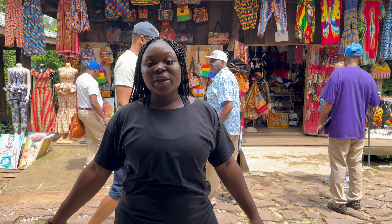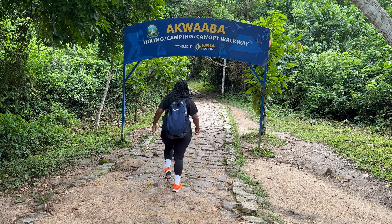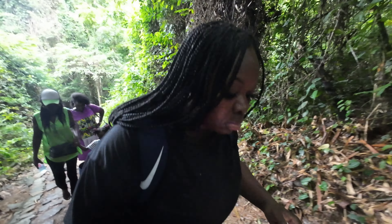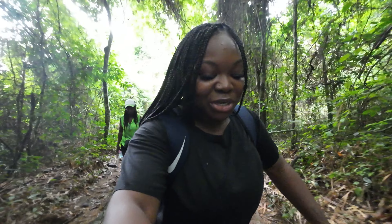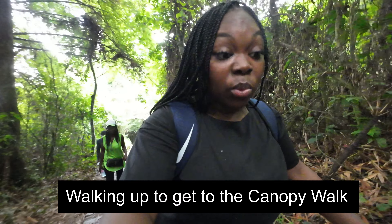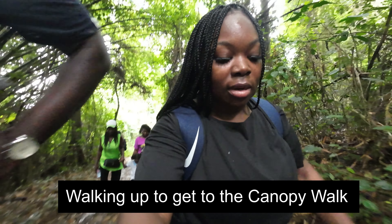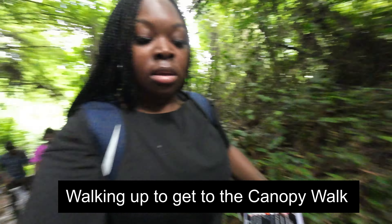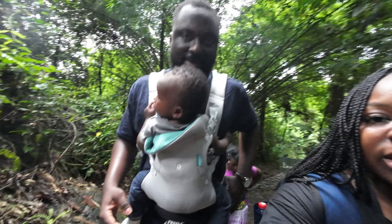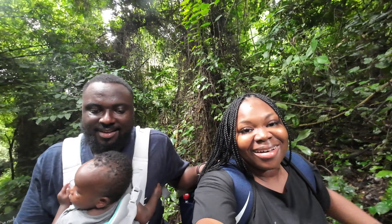We are at Kakum National Park now, getting ready to go into the park. It's a little wet so my feet are slipping everywhere, but we're going to make it. Are you tired yet? I'm already tired. Me too. I'm so out of shape — I'm carrying 10 cages.